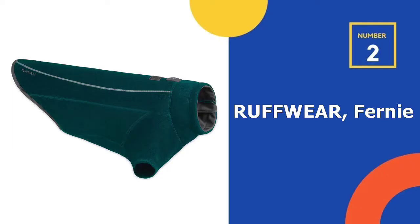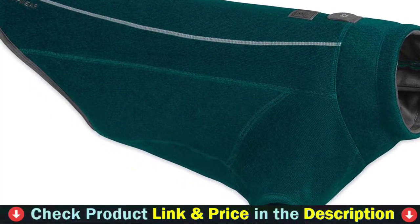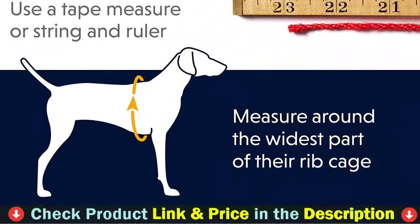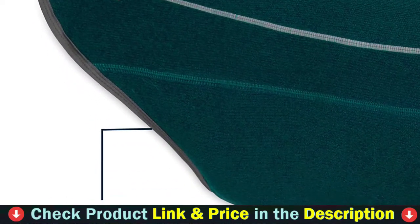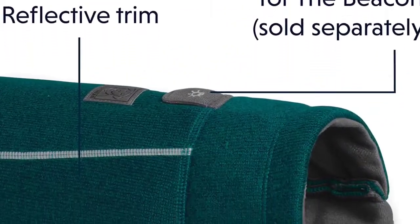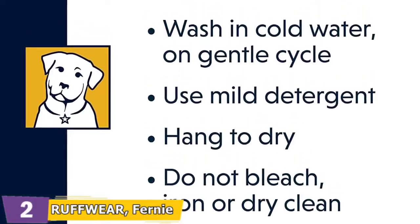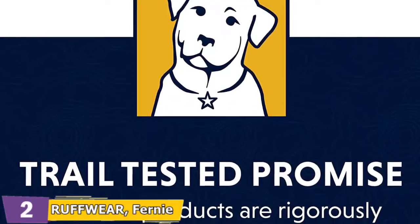Our second best dog winter coat is the Ruffwear Fernie Sweater. The Ruffwear Fernie is a technical sweater for dogs, designed for everyday adventures from the trail to town. Advanced sweater knit fabric offers the look of a sweater with a fleece interior, offering the warmth and performance of a fleece jacket. This sweater can be worn alone or layered underneath other Ruffwear coats for additional warmth. The sleeve-style jacket with a zipper on the left side provides full coverage for maximum warmth. With a shorter length and improved fit on the sleeves, it can be worn alone or layered up for extra warmth.